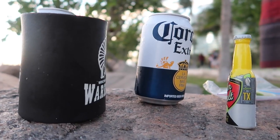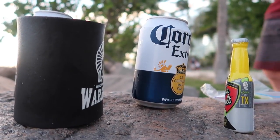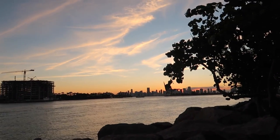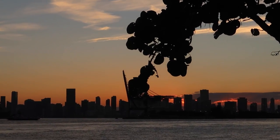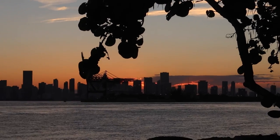We're down here at South Point Park in Miami where you can see a sunset over downtown Miami. There's Tom — this is an awesome spot for a sunset. Look at that with the downtown skyline — it's amazing. I'm going to zoom in a little bit.